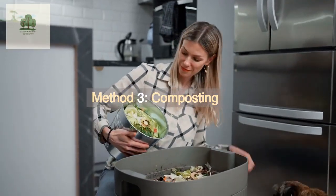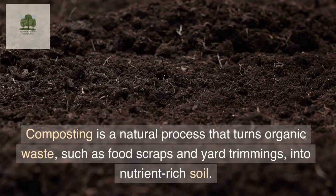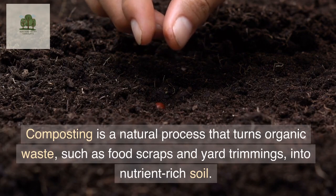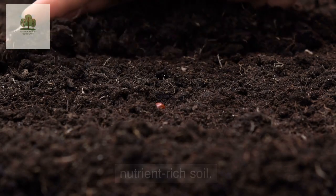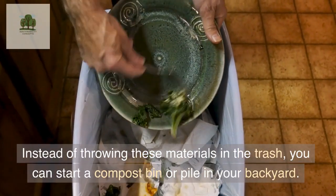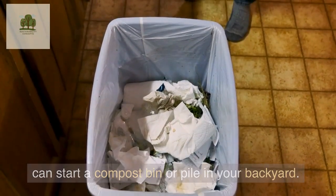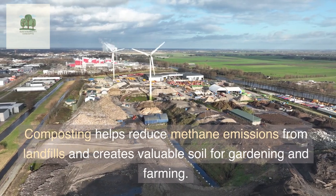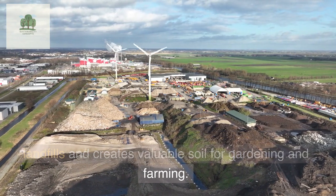Method 3: Composting. Composting is a natural process that turns organic waste, such as food scraps and yard trimmings, into nutrient-rich soil. Instead of throwing these materials in the trash, you can start a compost bin or pile in your backyard. Composting helps reduce methane emissions from landfills and creates valuable soil for gardening and farming.